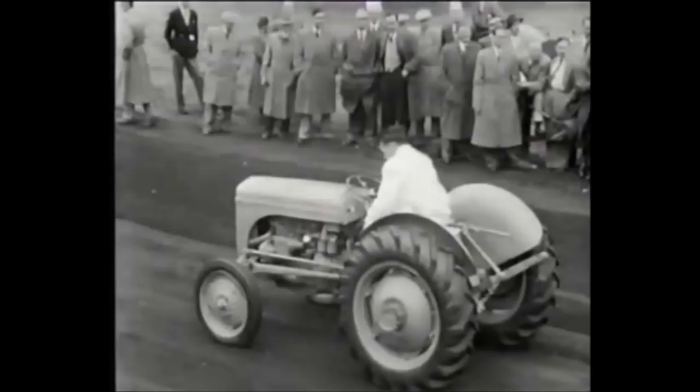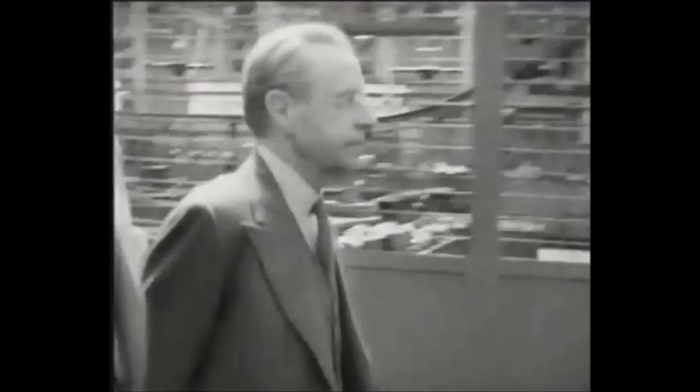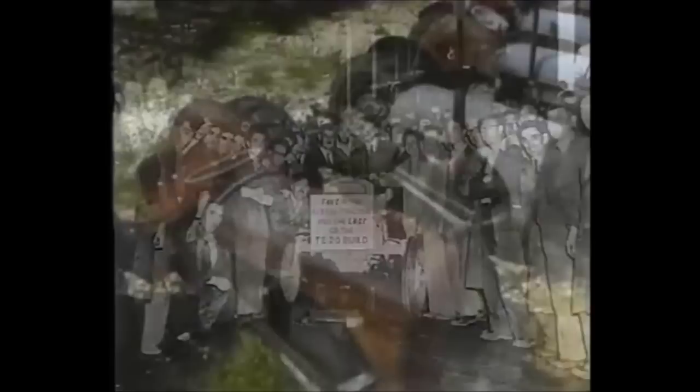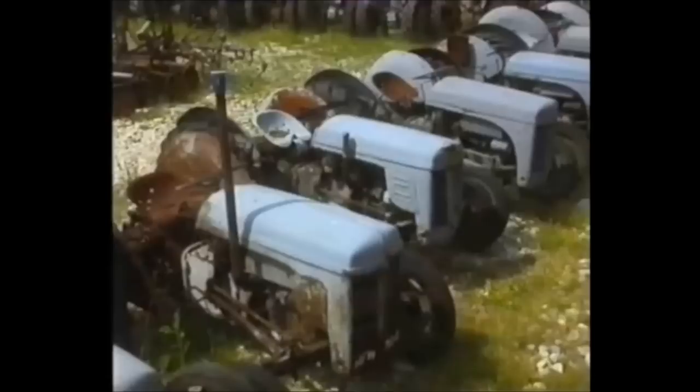In 1953, Harry Ferguson — by now nearly 70 — sold out to the Canadian firm Massey Harris. Just two years later, production of the TE20 came to an end. In ten years, over half a million tractors had been made, more than any other single British model before or since. The 1960s saw the end of the TE20 era: farms were getting larger, so tractors did too. All over the country, farmers replaced their 26 horsepower Fergies with new tractors of up to 100 horsepower.